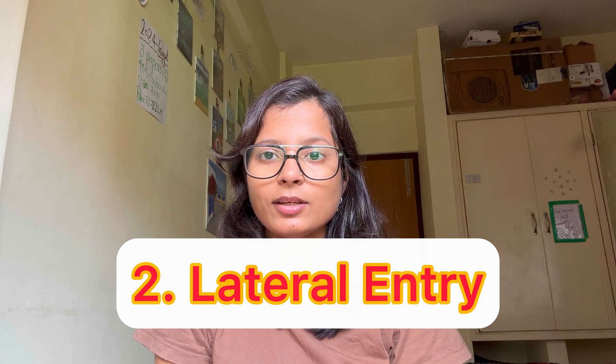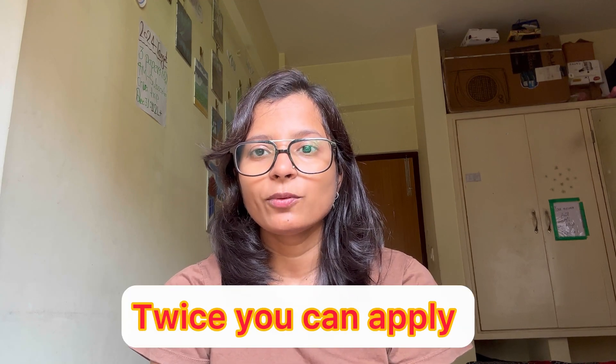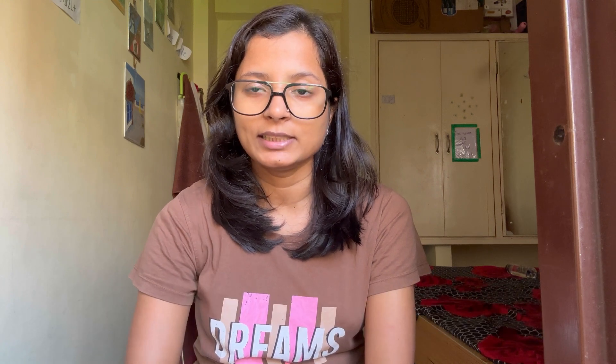Now we will talk about lateral entry. If you are applying for PMRF through lateral entry, you must be pursuing your PhD and must have completed one year of your PhD from a PMRF granting institute. Through lateral entry, you can apply twice for the PMRF scholarship. Also, you must complete four coursework in your PhD with 8 or 8.5 CGPA. The CGPA requirement might vary — it might be 8.5 or more, or sometimes just 8 CGPA.